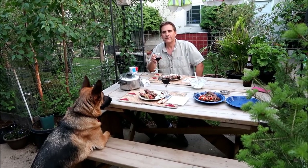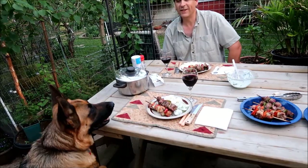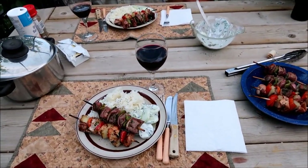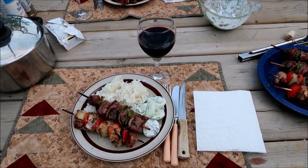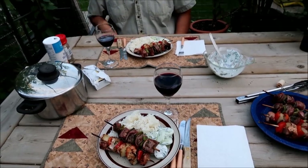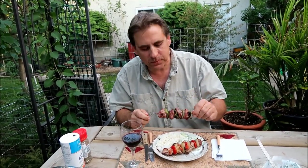Here's the table, all nicely set. Cassie's in position, patiently waiting for her share at the table. So there is basmati rice, cucumber salad, and pork and beef skewers, and we're having it with red wine. Taste test — how is it? Good! This is going to be a really good meal, it sure looks good.